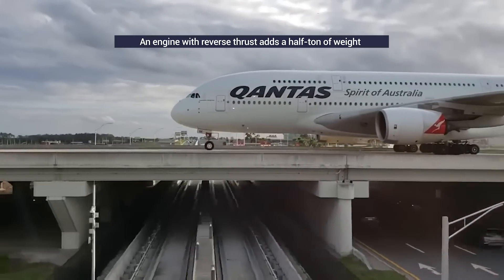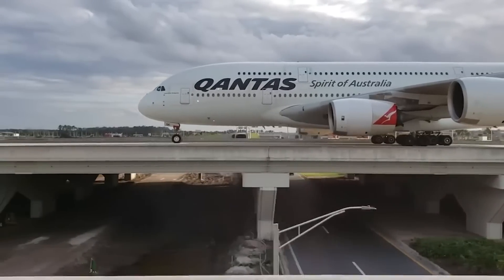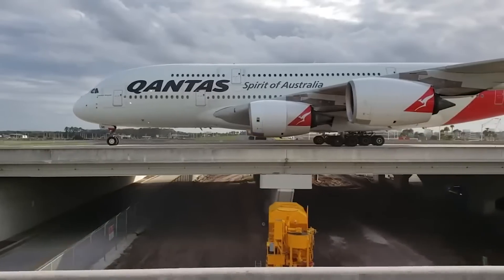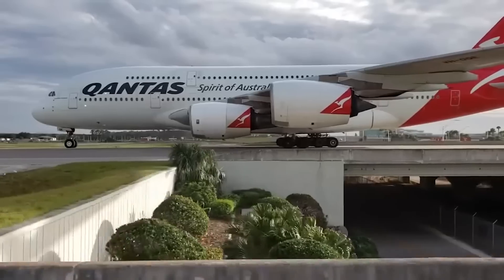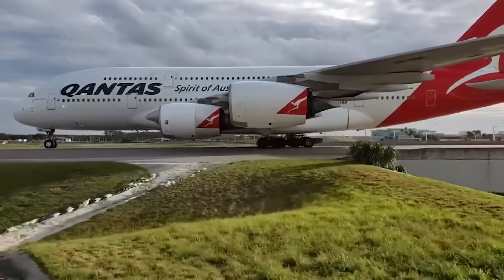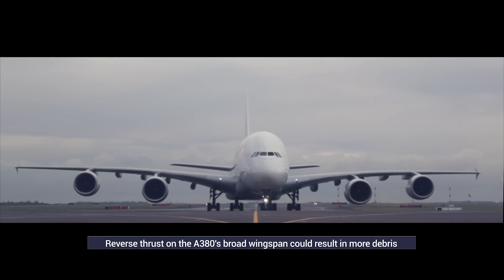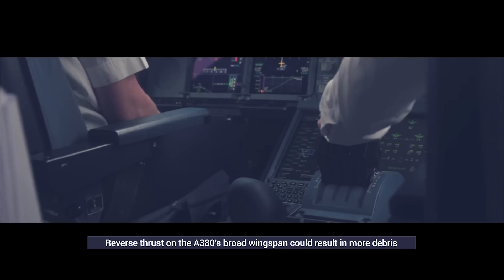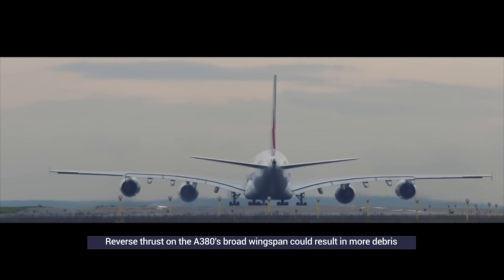Given a fully loaded A380 weighs up to 1,265,000 pounds and is already expensive to operate, no one is in a hurry to load the aircraft up with more weight. There's a second reason why there isn't reverse thrust on an A380's outside engines: the A380's wingspan is 80 meters, and often the outside engines hang close to or over the edge of the runways. The more energy those engines put out, the greater the chance of debris damaging the plane's wings and fuselage.